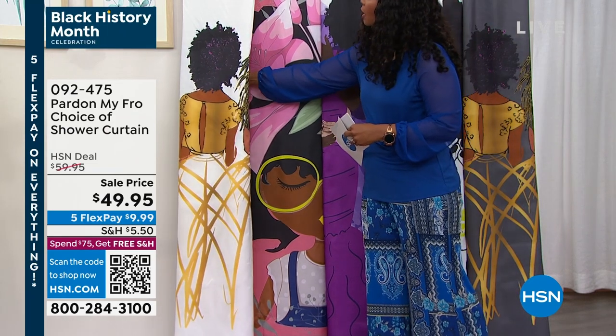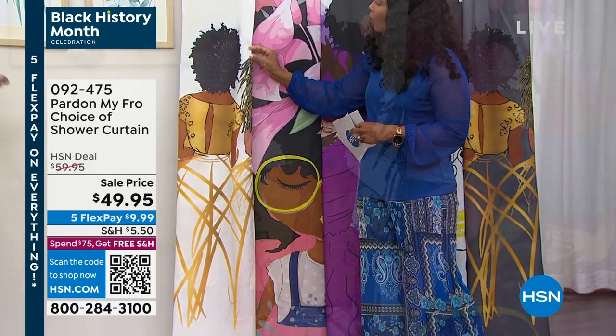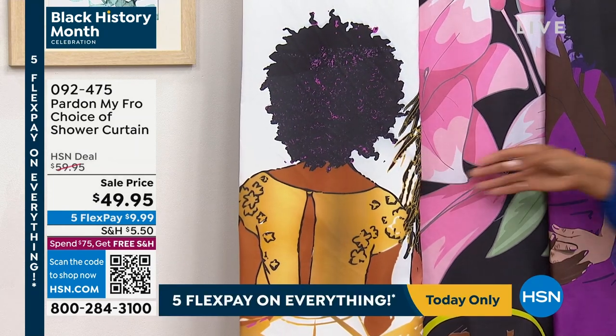I love to have your artwork on the wall, but what about other places of the home? So the first thing I thought about was the shower curtain.